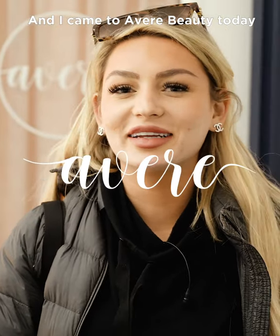Hi guys, my name is Taylor and I came to Avera Beauty today to get my jawline filled and some Botox in my cheeks.